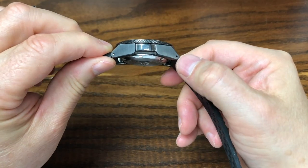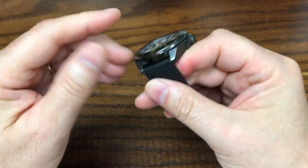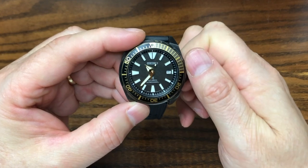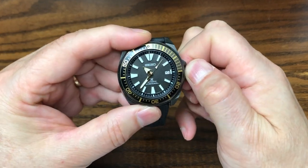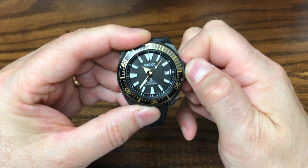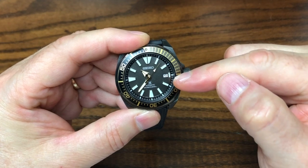However, it doesn't feel that heavy on the wrist. It's got a large screw-down crown protected by some crown guards, and the standard three positions for winding, quick set of the date, and, as you can see, hacking of the second hand.